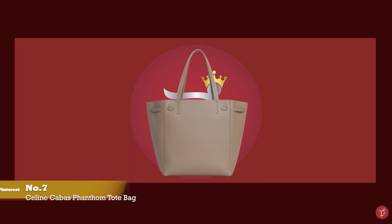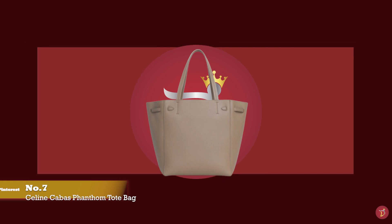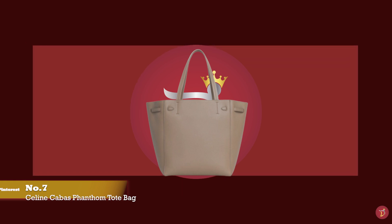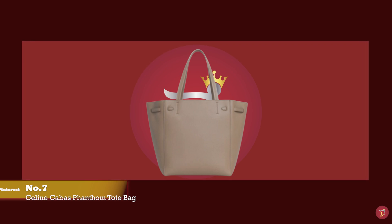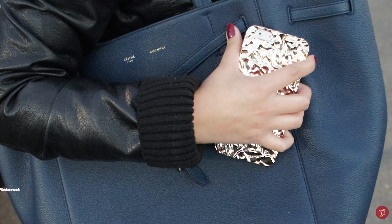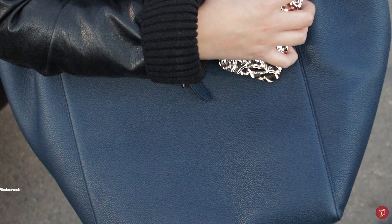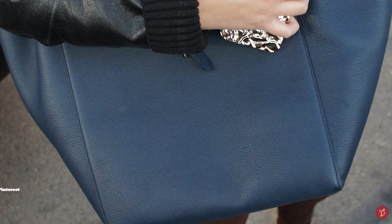The Celine Cabas Phantom Tote Bag is a stunning and sophisticated classic tote bag — simple and functional, yet fashionable. It exudes the typical Celine aesthetic. The bag is crafted from premium, extra buttery soft, supple leather, but is still structured enough to stand on its own base.